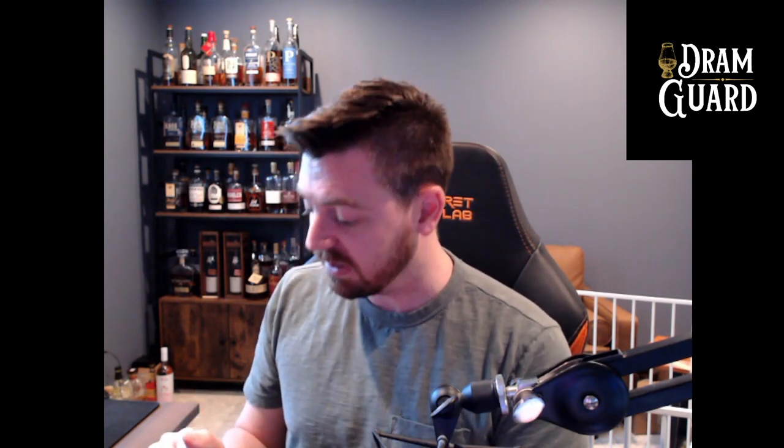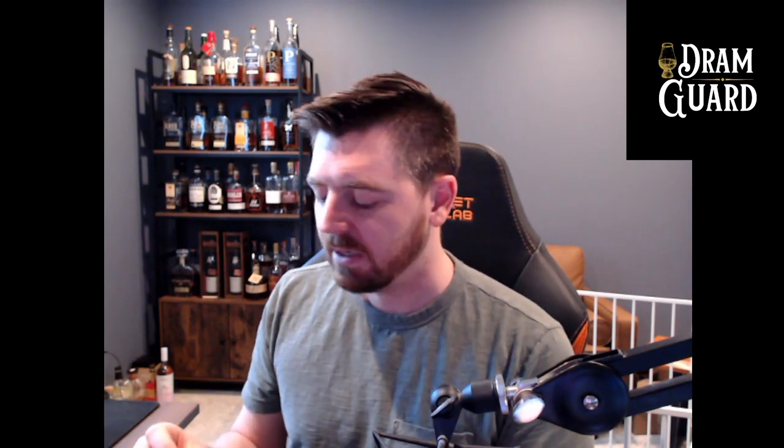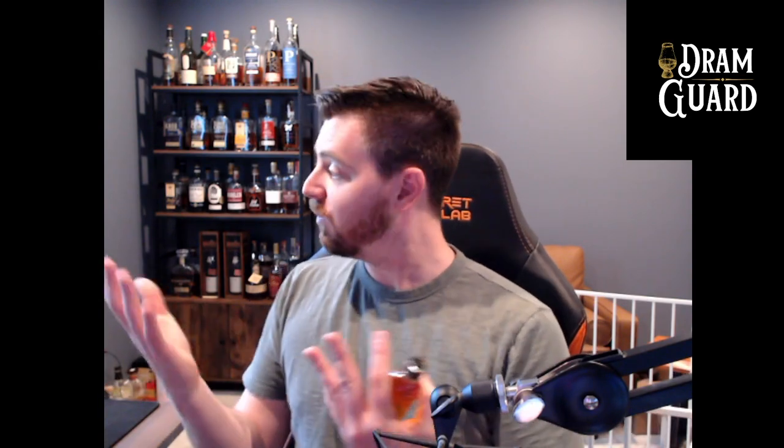The key to this sample is with my wife, so I don't have a clue what this could even potentially be. I'm going to drink it blind, take some notes, and make some guesses — is this a rye, is this a bourbon, is this a blend, is this a Scotch? Then I'll reveal what it is and give it a rating.